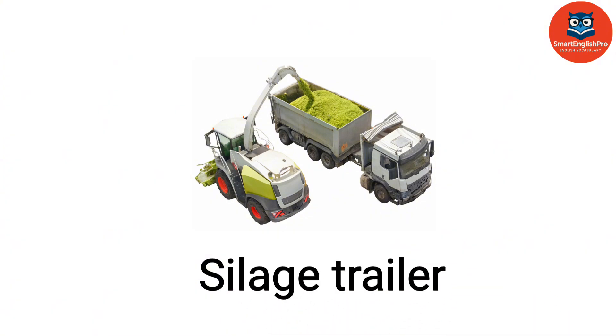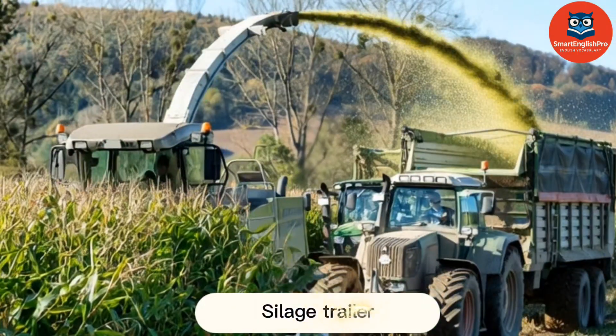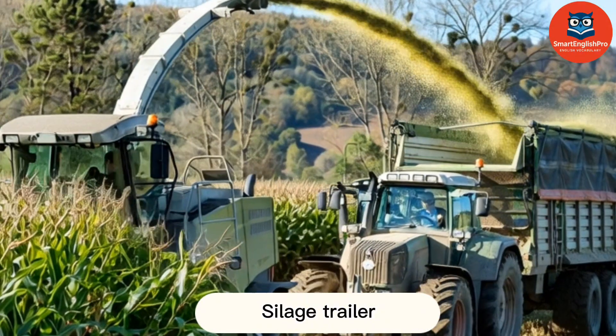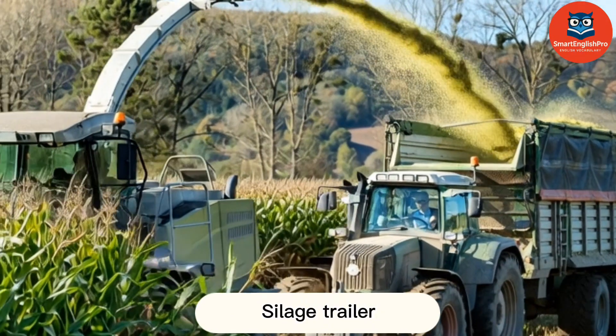Silage Trailer. This is a silage trailer. It carries chopped forage used as livestock feed.